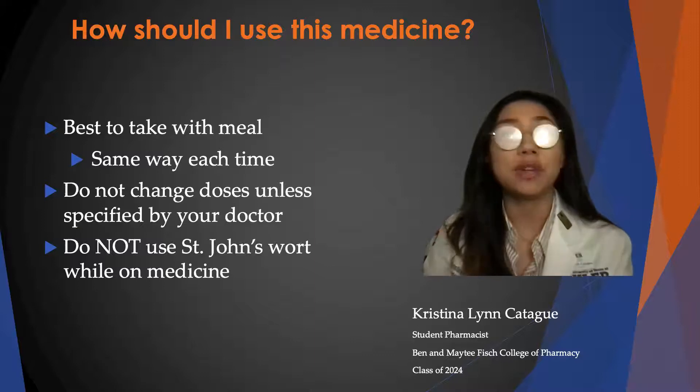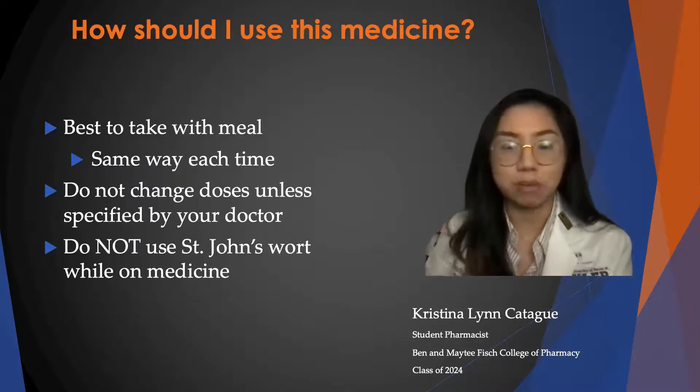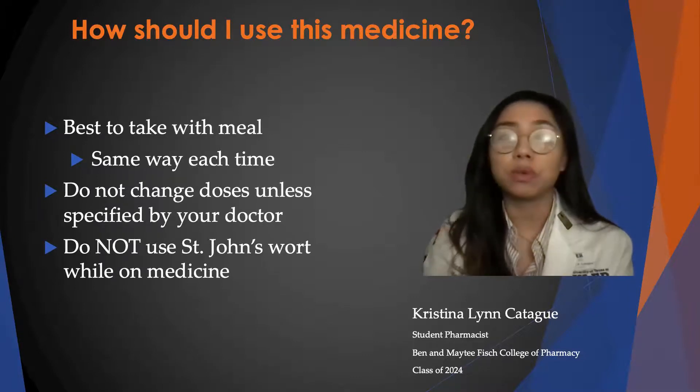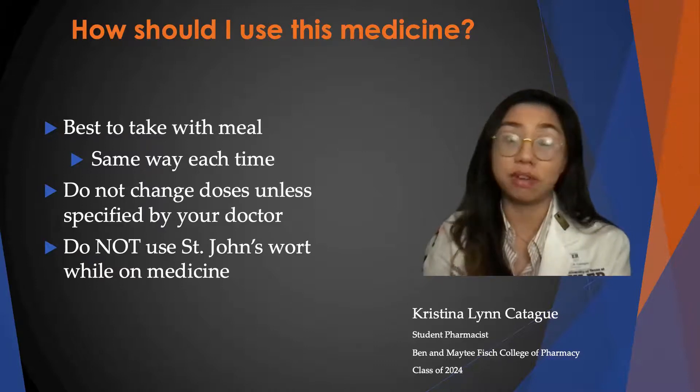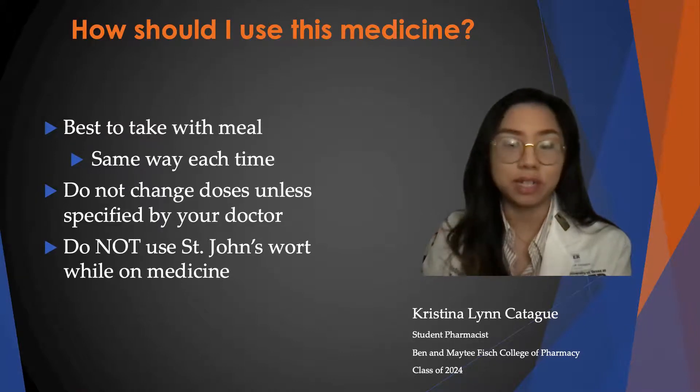To use this medication, you can take it with or without a meal, but it is best taken with a meal, and you need to take it the same way each time. It is also important to remember that you do not change doses unless specified by your doctor, and do not use St. John's Wort, which is an herbal medicine, while you are on this medication.